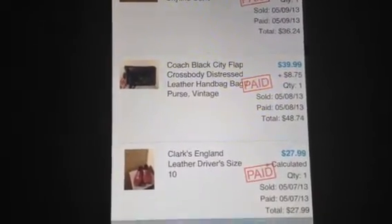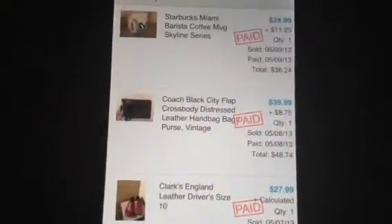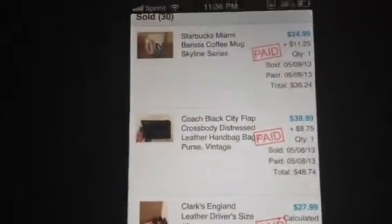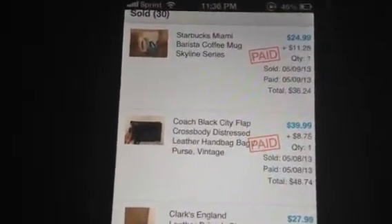The cross-body Coach bag — it's actually vintage. I showed it in a previous video where I purchased it for a dollar fifty. I asked the ladies, 'Are you sure you want to sell this for a dollar fifty?' I put it on the night before last and it sold yesterday morning for $39.99.